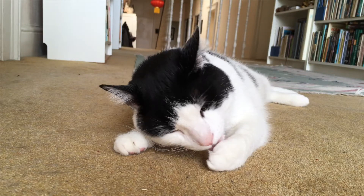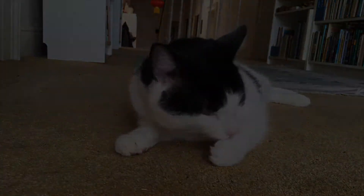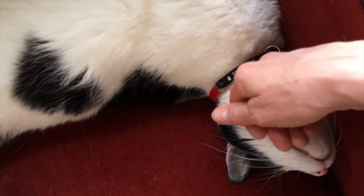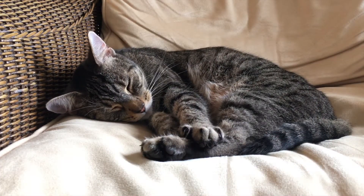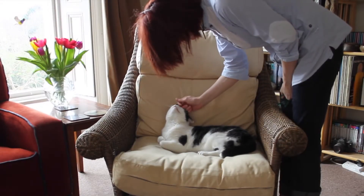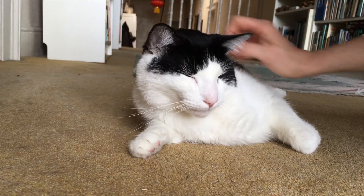Because cats' purrs, as it turns out, have healing powers that help them and us to stay healthy. But first, how do cats purr? A cat purrs by contracting and relaxing the muscles in its throat and diaphragm really fast to make them vibrate. And as you breathe in and out, air hits those vibrating muscles and makes that fluttering, purring sound. And that's one of the things that makes a cat's purr special — the fact that it can make this sound by breathing in and out.